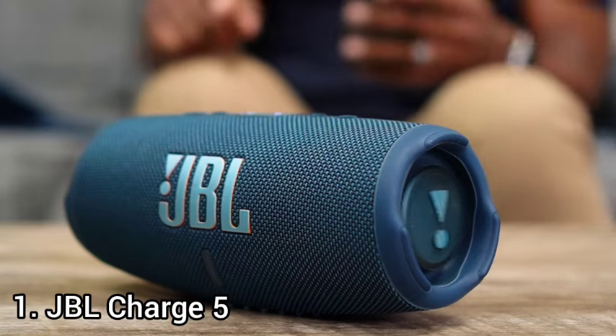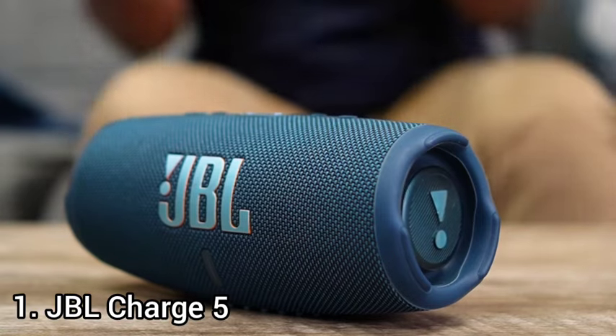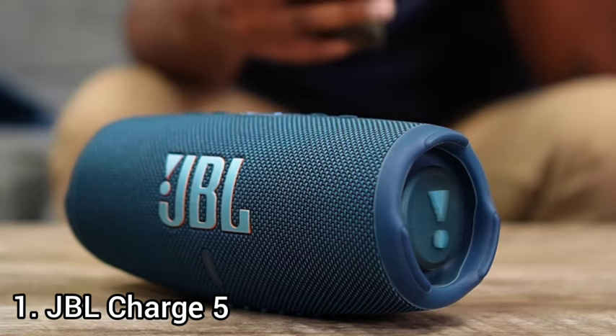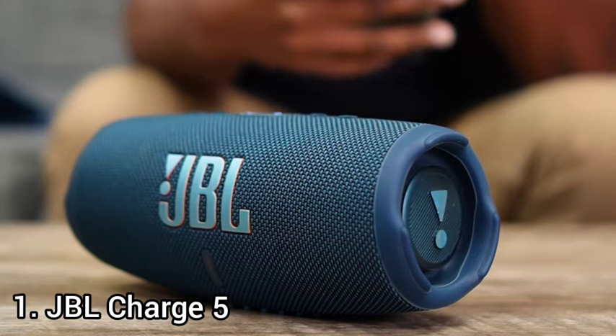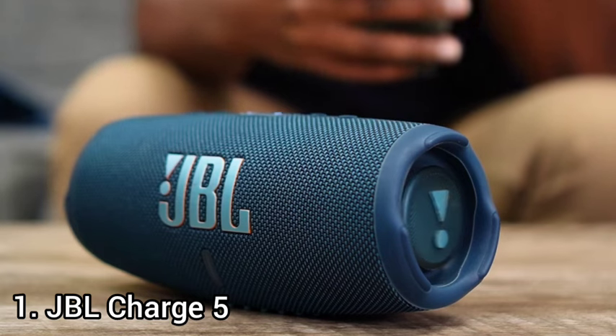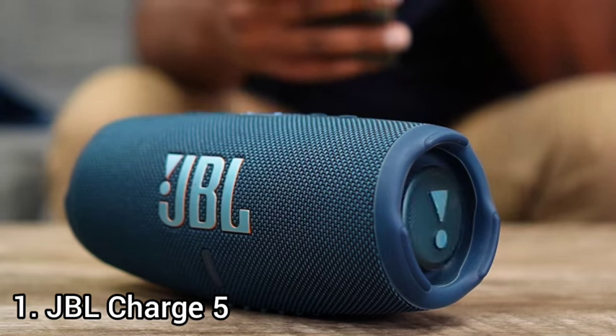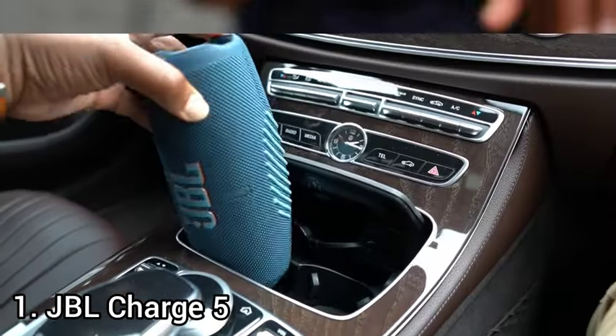Number 1: JBL Charge 5. It's a portable Bluetooth speaker that's great for listening to music. Thanks to its balanced mids, it reproduces voices and lead instruments with clarity and detail.